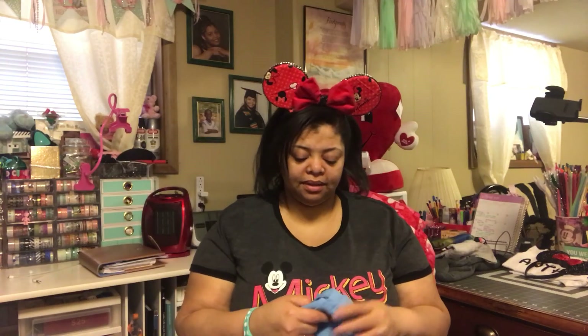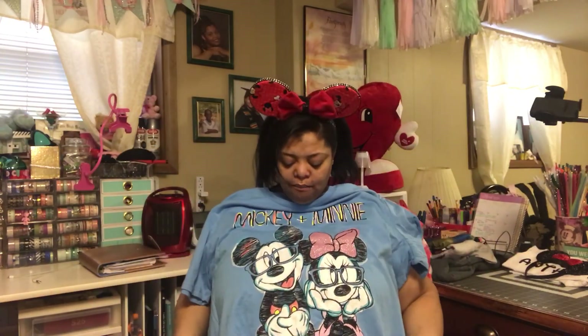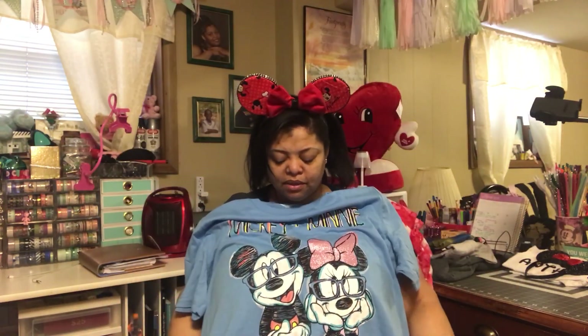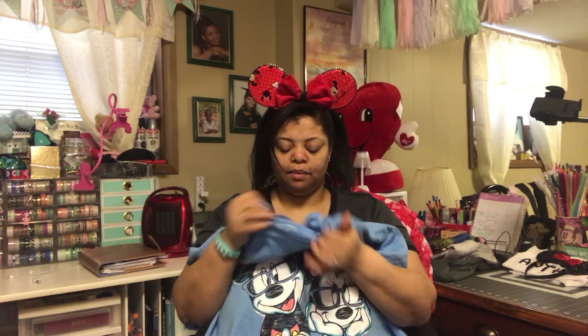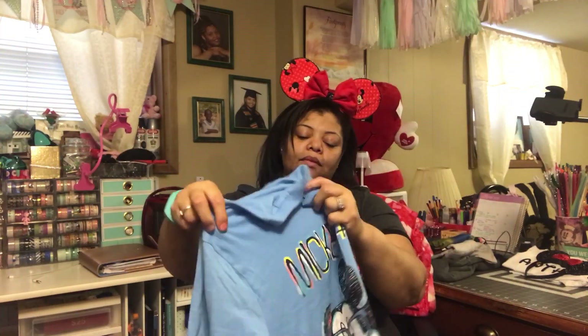This is a light blue shirt that also came from Walmart. I think it was around $16.99. It has Minnie and Mickey on the front — I just thought it was so cute. It's a 2X shirt, and I wear 2X.